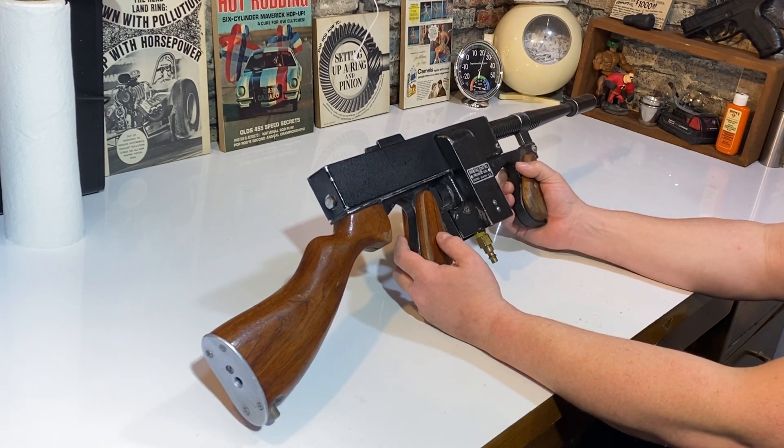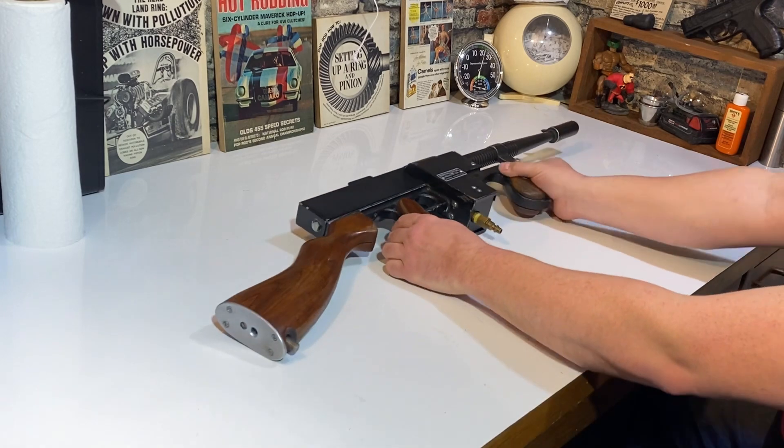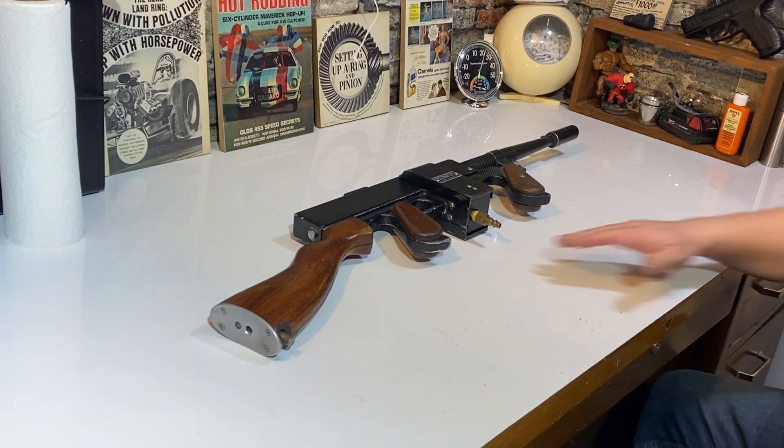So that's my Shooting Star pneumatic. Thanks for watching — I've got some more coming.